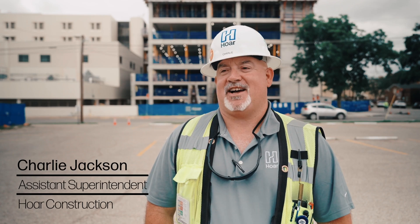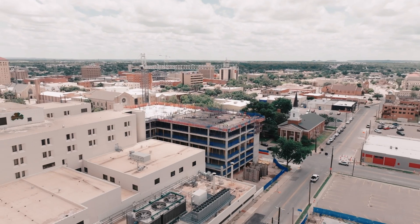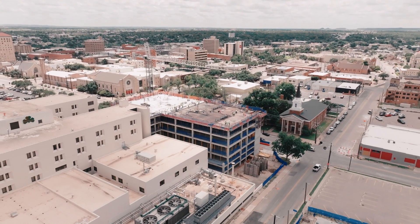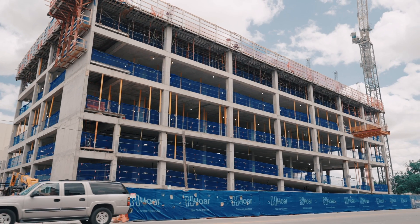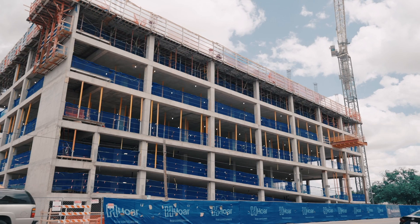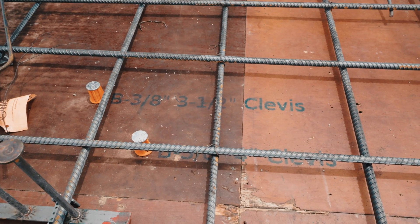There are tons of challenges that come along with projects like this. Time is always probably your biggest challenge — the owners are always ready to get the return on their investment. The time, the scheduling, the scope of work, and the coordination of making sure all trades work together: when you have that, the job goes smoother, more successful, and more productive.